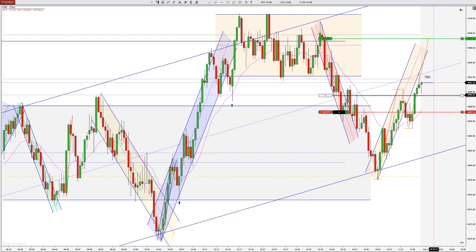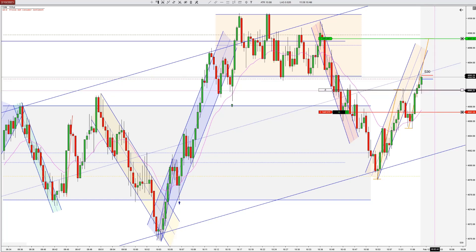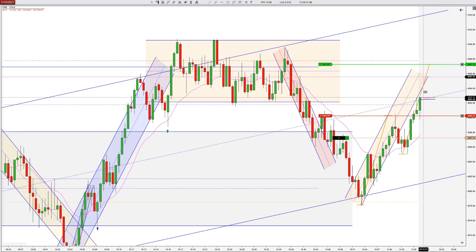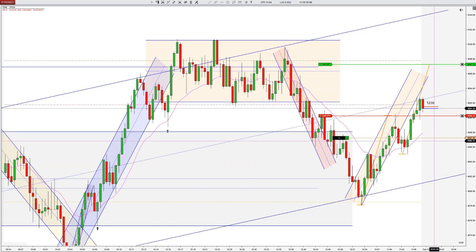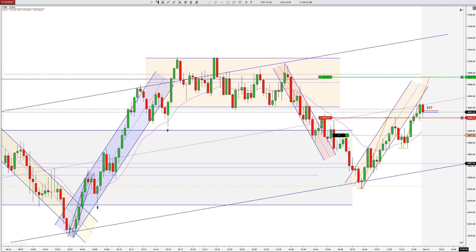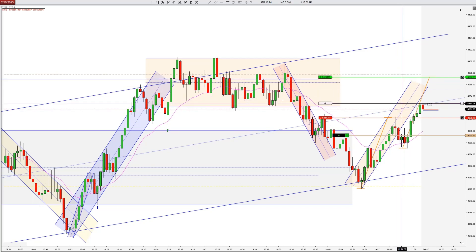I'm going to trail this. I don't want to trail too soon, but now that we've got technically a new swing low there. Instead of trailing behind the bar, I'm just going to go ahead and trail at the full scalp amount — 12 ticks is the minimum we'll get on this. Hopefully we can just push a little further. You can see we're right at the midline of that larger wide uptrend as well. It looks like we may get hit — hanging on by a tick. So it's right at the range midline and also the close from yesterday and the bottom of that orange range.